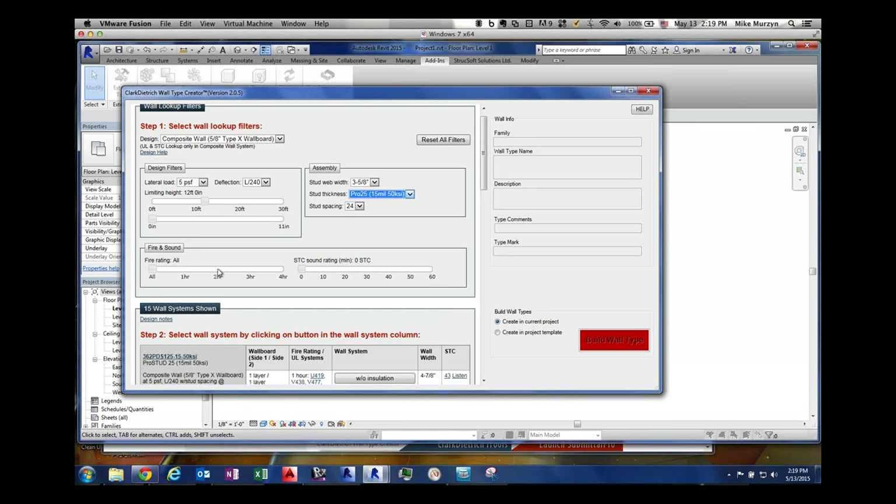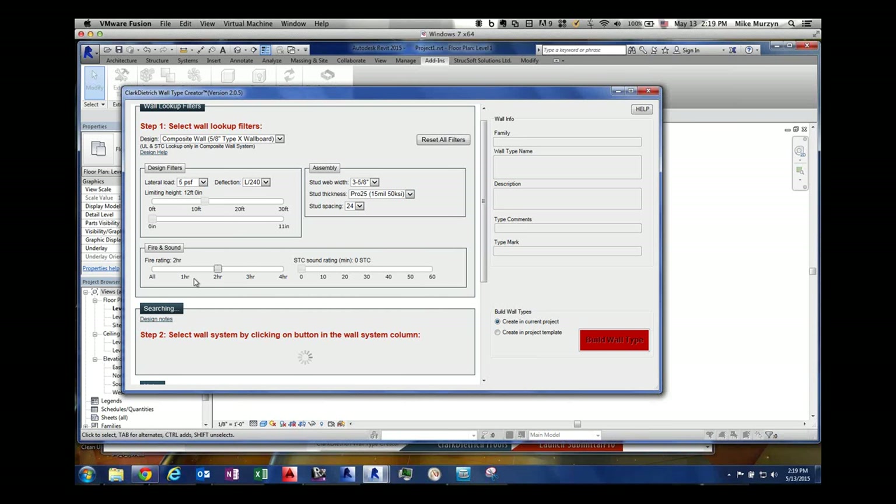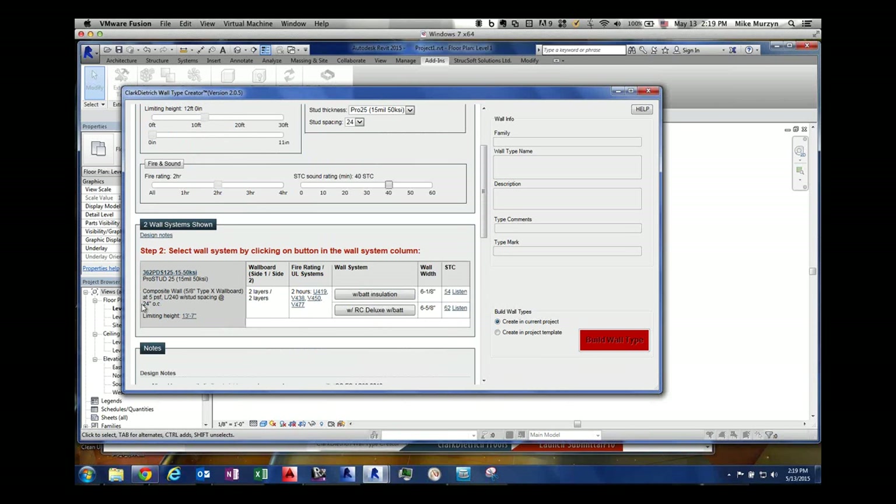Right now we're down to 15 wall types. Let's say we want a two-hour rating — you can scroll through all of those. And let's say we want an STC sound rating of 40. I want to hit somewhere in that ballpark. Now I'm down to two wall systems. Scrolling down, you'll see it's a 3 and 5/8 standard pro stud system, 15 mil, spacing at 24 inches on center. The limiting height is 13 foot 7, so I'm well above that 12-foot mark we're trying to hit.